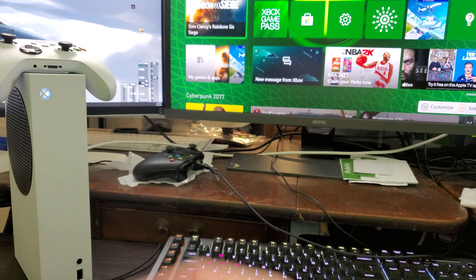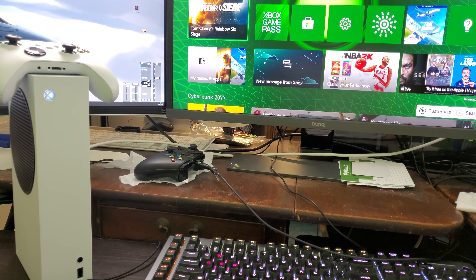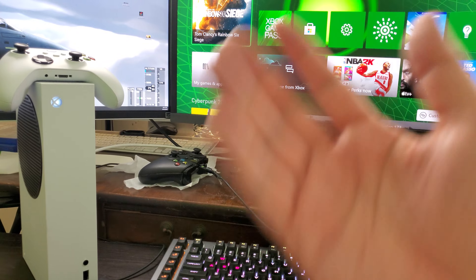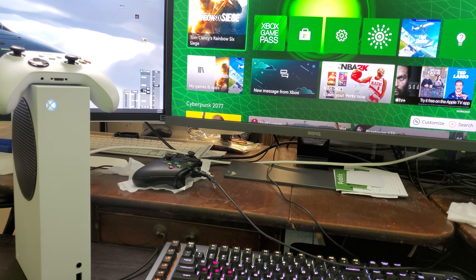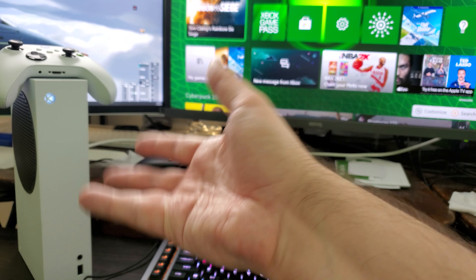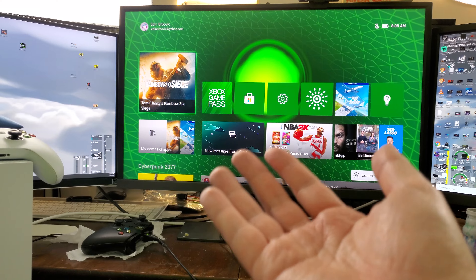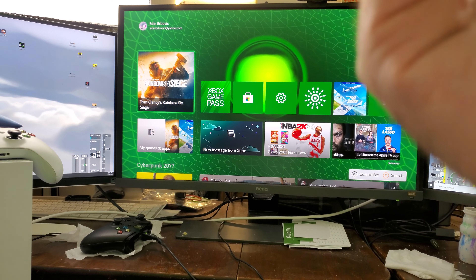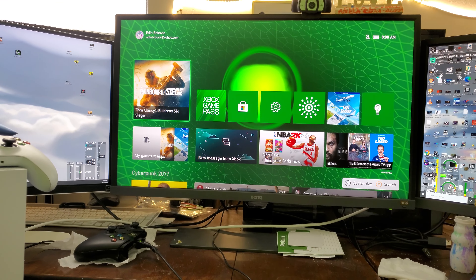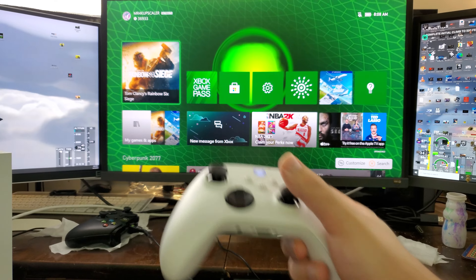Hey, what's up guys, it's me mr4capskiller. First of all, this console has really grown on me — the Series S. I didn't realize how awesome this little tiny console is. What I like about it: first of all, the small compact size. You can take it with you anywhere, put it in your backpack, very easy to carry. There's an expansion bay for a one terabyte SSD. You can even play certain games offline, like 360 games — you can play them offline.